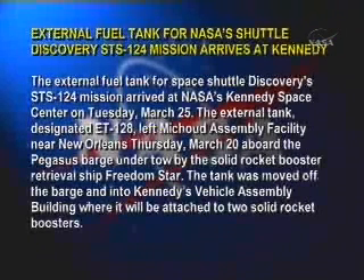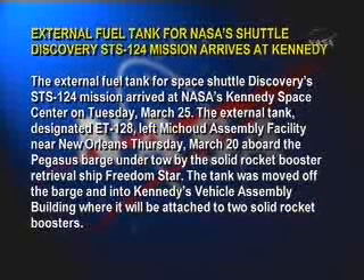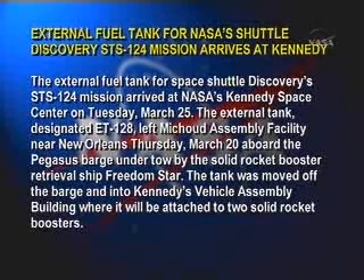External fuel tank for NASA's Shuttle Discovery STS-124 mission arrives at Kennedy. The external fuel tank for Space Shuttle Discovery's STS-124 mission arrived at NASA's Kennedy Space Center on Tuesday, March 25th.